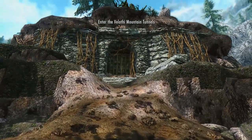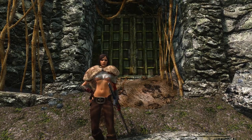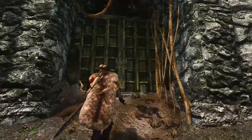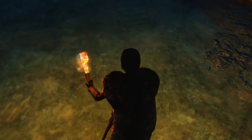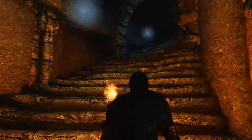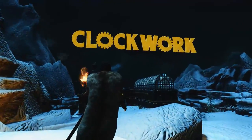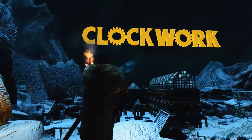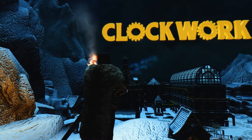Think twice before getting inside, because you won't be able to go back to Skyrim for a little while. I will try to show you as little as possible from this mod to avoid spoiling it, but just let me show you this: the first time you see the clockwork house or castle, the title of the mod will appear on the sky. Isn't it cool?